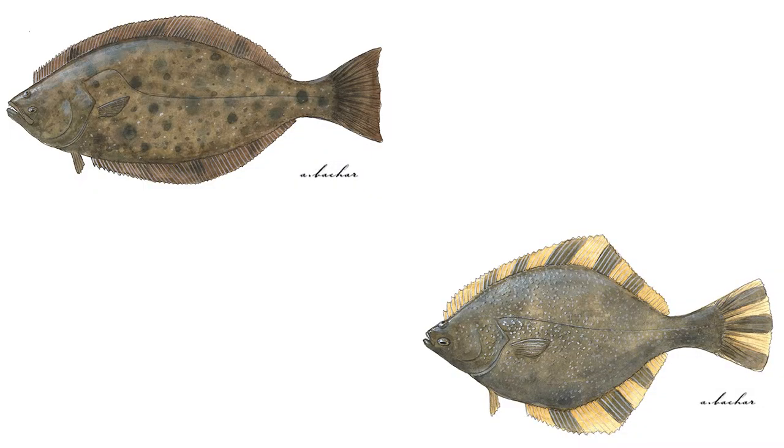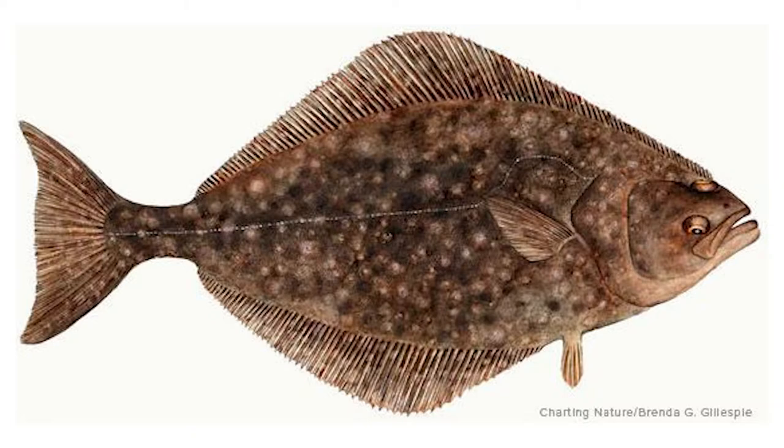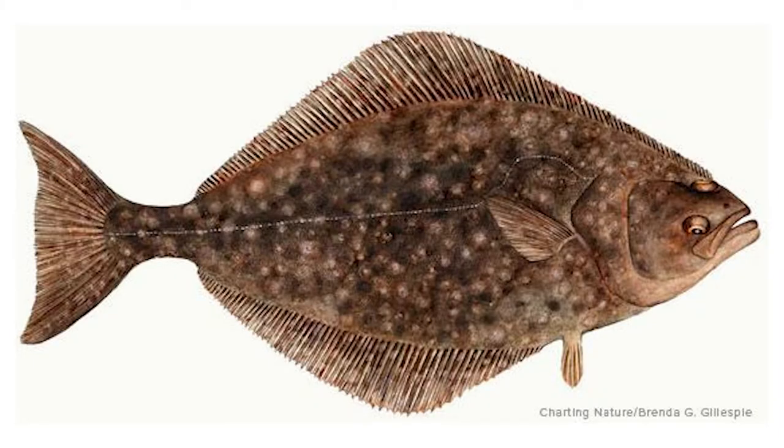Differences between halibut and flounder: we were curious about the differences, so we looked it up and found that a halibut is a type of flounder, but not all flounder are halibut. Flounder generally have rounder body shapes, but halibut tend to have more diamond-shaped bodies. Flounder also have a more rounded tail, where the tail of the halibut is more forked. Flounder have eyes on either the left or right side of the body, but halibut mostly have eyes on the right side — only 1 in 20,000 have eyes on the left side.